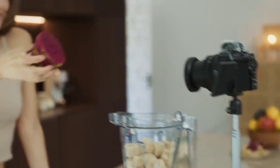This is the top 6 best vlogging cameras in 2024. Please make sure to subscribe to our channel for more content like this. Thanks for watching.